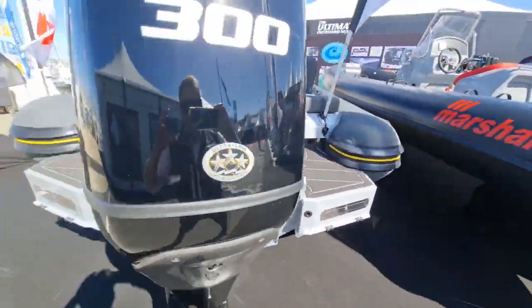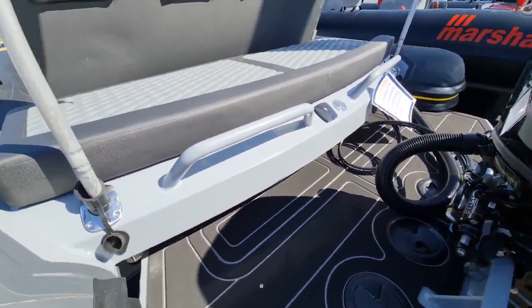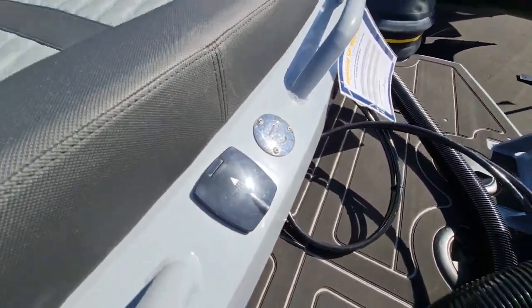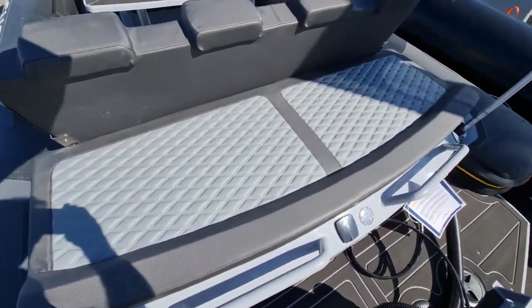Boarding ladder on the port side, boarding ladder on the starboard side — a supremely sociable area at the stern. Beautiful handholds; it is honestly such an easy boat to board. There's a shower filler and shower exit here. Look at that rear sundeck — a rear sundeck is just a beautiful thing.